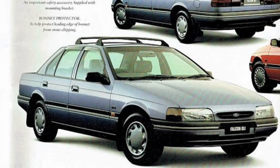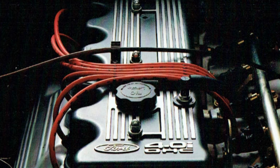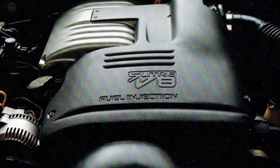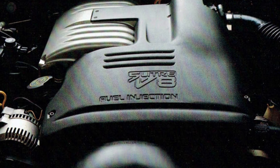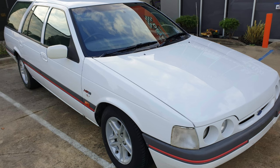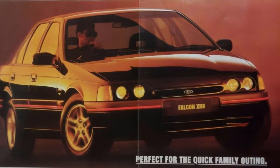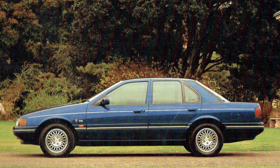The model range consisted of the Falcon GLI sedan and wagon, available with the 4.0-litre 6 or the 5.0-litre V8. Also available and returning was the Falcon Futura sedan and wagon, the Falcon XR6 sedan and now an XR6 wagon, the Falcon XR8, the Fairmont sedan and wagon, and the Fairmont Ghia sedan.